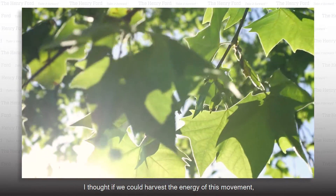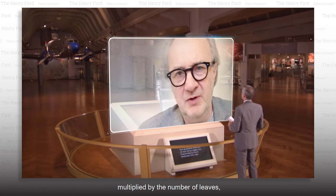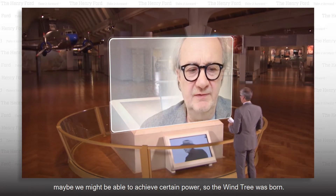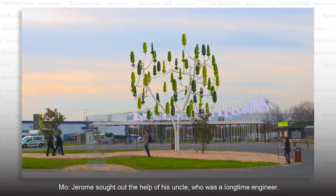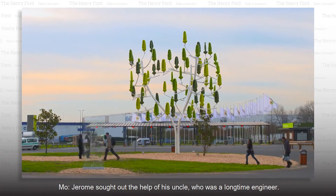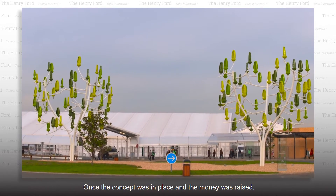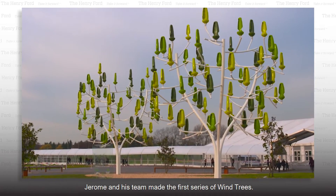I thought, if we could harvest the energy of this movement, multiplied by the number of leaves, maybe we might be able to achieve a certain power. So the wind tree was born. Jérôme sought out the help of his uncle, who was a long-time engineer. Once the concept was in place and the money was raised, Jérôme and his team made the first series of wind trees.